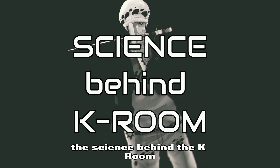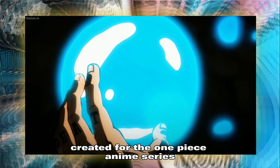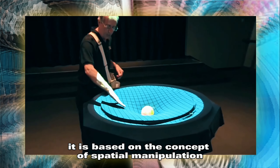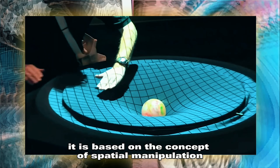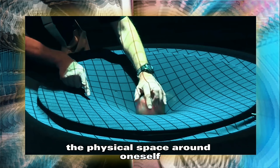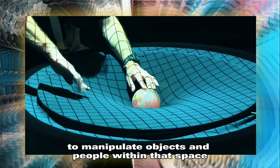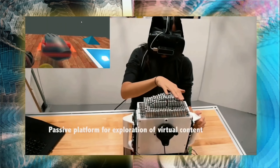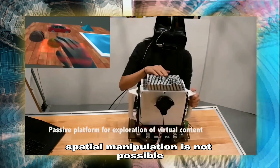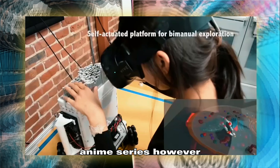The Science Behind the K-Room. While the K-Room ability is a fictional technique created for the One Piece anime series, it is based on the concept of spatial manipulation. Spatial manipulation is the ability to control the physical space around oneself, which includes the ability to manipulate objects and people within that space. In real life, spatial manipulation is not possible, at least not to the extent depicted in the One Piece anime series.